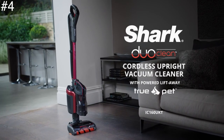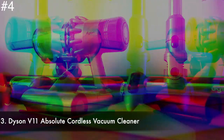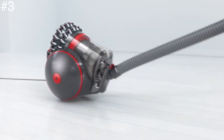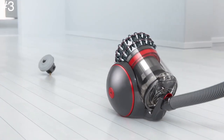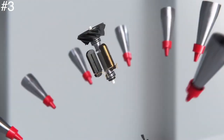It has a light too, great for illuminating pesky dust particles. Number three: the Dyson V11 Absolute cordless vacuum cleaner. The Dyson V11 Absolute is the best cordless vacuum from Dyson — it has super powerful suction and transitions well from hard floor to carpet.